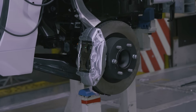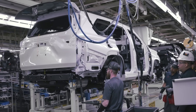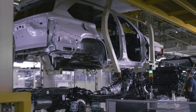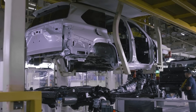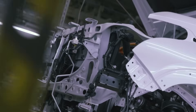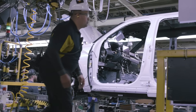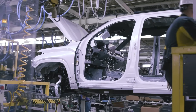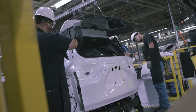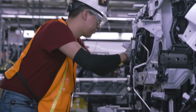Toyota broke ground in San Antonio, Texas, on this massive 2,000-acre campus in 2003. The connection between the car body and the chassis, called the marriage, is automated in this part of the assembly line. The all-new Toyota Sequoia lives up to its powerful and legendary namesake, thanks to a head-turning new look, luxurious comfort, and the perfect blend of performance and efficiency.